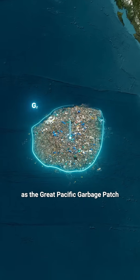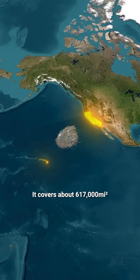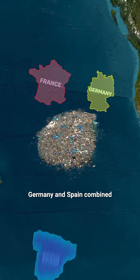This area is known as the Great Pacific Garbage Patch. Located between California and Hawaii, it covers about 617,000 square miles. That's larger than the area of France, Germany, and Spain combined.